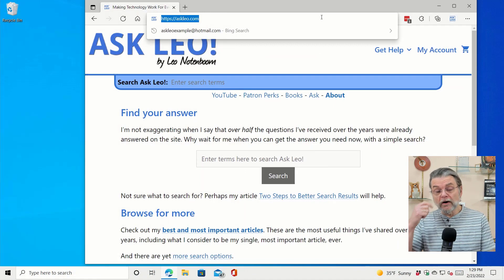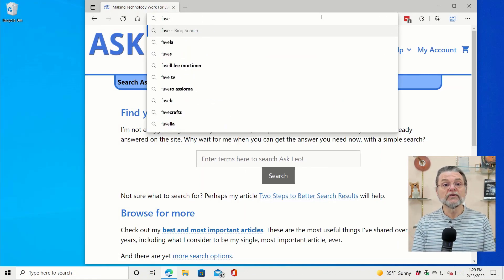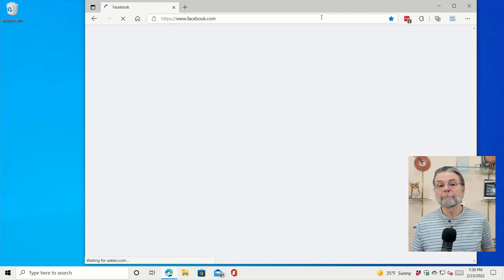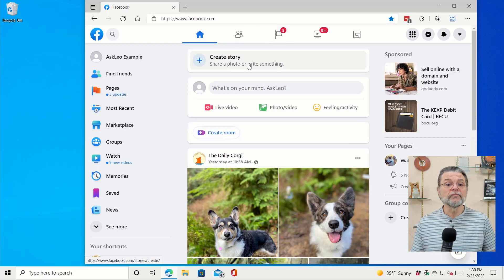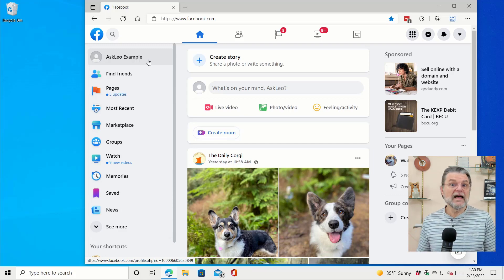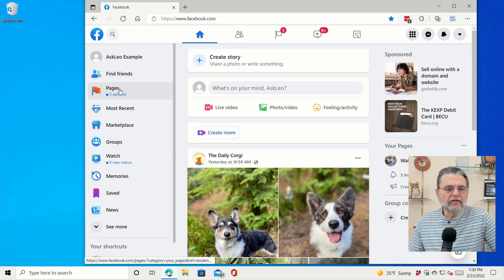Here we are on Windows 10 in Edge. I'm going to go into Facebook. You can see I've already signed in — this is my Ask Leo Example Facebook account. This is an actual account I've created. It has its own separate email address and represents theoretically a person, but it's an example account, so it kind of sort of makes sense.